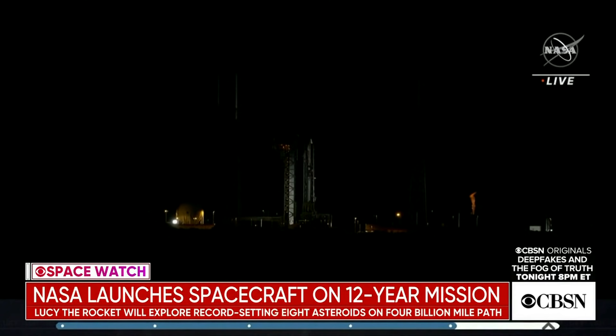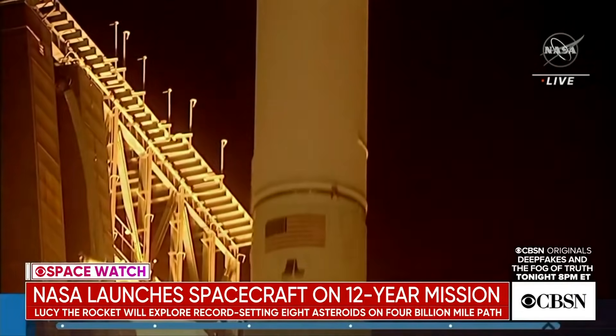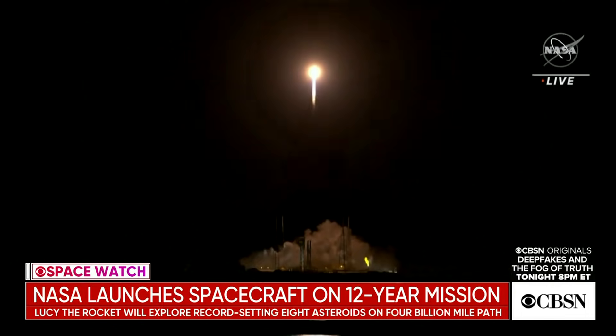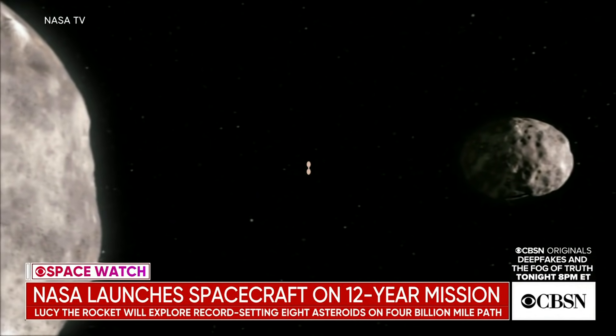Three, two, one, zero. The start of a four billion mile journey. Liftoff. Atlas V takes flight. The Atlas V rocket is carrying a craft called Lucy that aims to go into orbit around Jupiter and study a group of asteroids called Trojans, some of which are the size of a city.